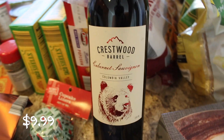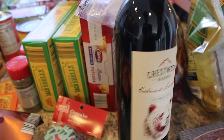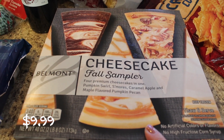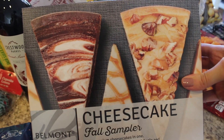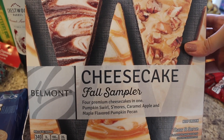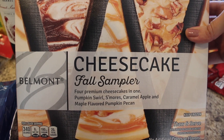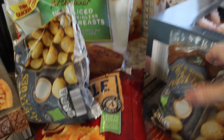I picked up some red wine for this weekend — the Crestwood Barrel Cabernet Sauvignon from the Columbia Valley in Washington. I don't like a sweet wine, I like a drier wine, so I'm looking forward to trying this. And then this looks so good — it's the Belmont Cheesecake Fall Sampler. I love cheesecake and these were going fast. It's an Aldi Find so it might not be there next week. There are four premium cheesecakes: pumpkin swirl, s'mores, caramel apple, and maple flavored pumpkin pecan. I thought it'd be really good with the red wine this weekend.